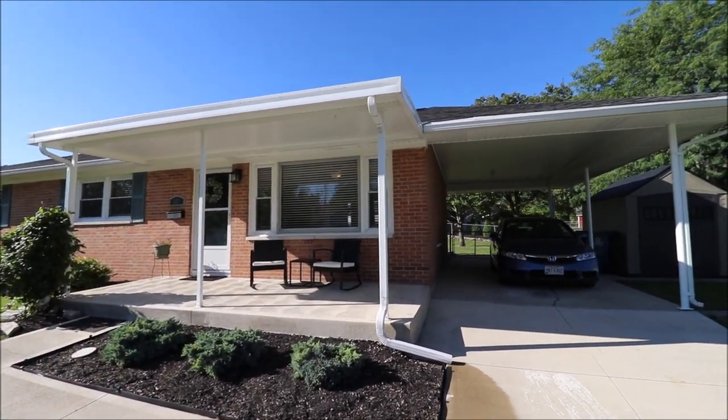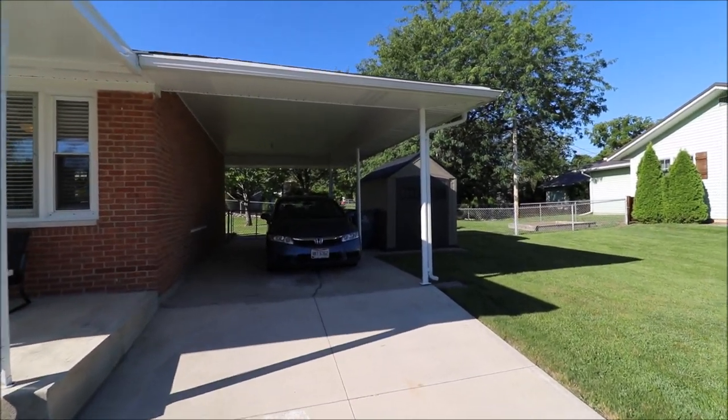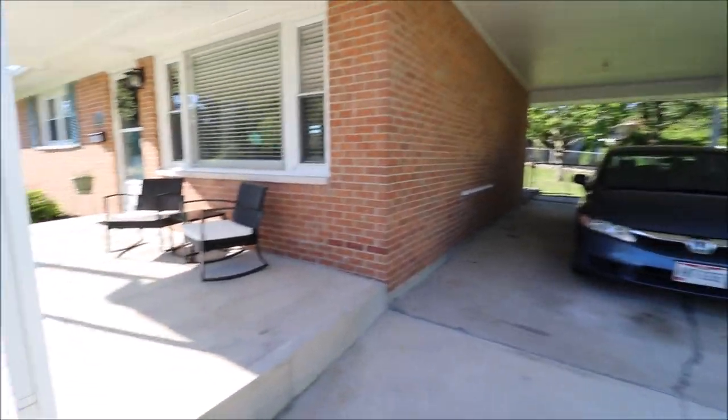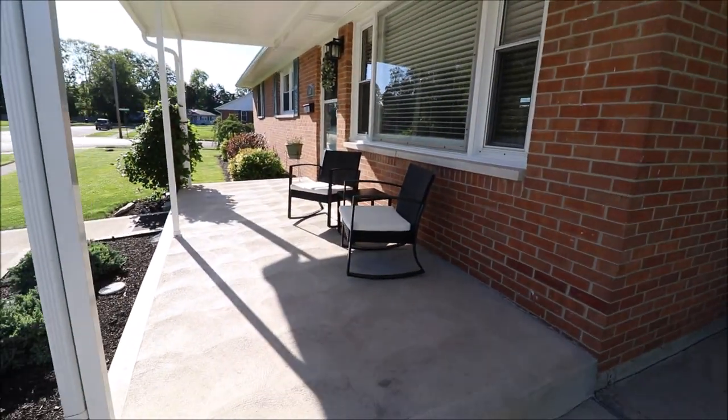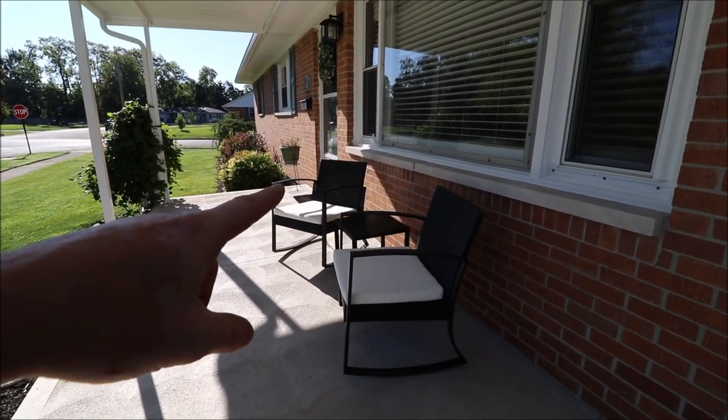Covered front porch, windows have been updated, roof has been updated. Large carport here, storage shed that stays. We'll take a look at the backyard before we go inside, but great looking curb appeal on this house. Next, let's go check out the backyard and then I'll meet you inside.